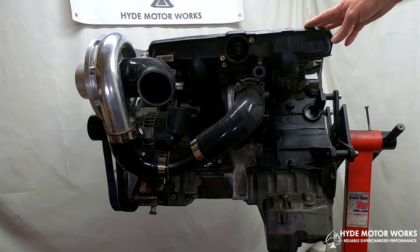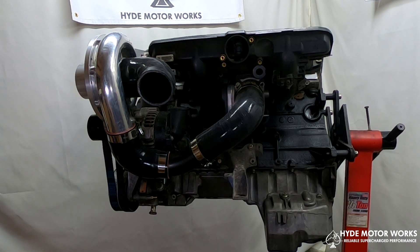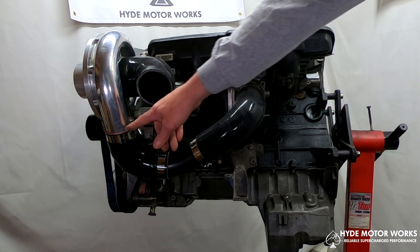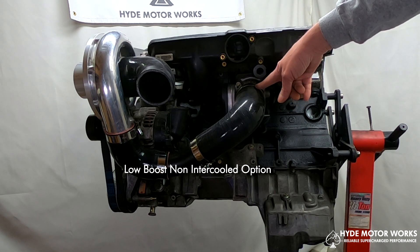I used the M54 intake manifold for a couple of reasons. First, this is the largest of the three manifolds used on the M50, M52, and M54 engines — just to make sure that everything clears with no problems. Because I'm also running low boost, we're going to run the discharge from the supercharger directly into the throttle body without an intercooler.